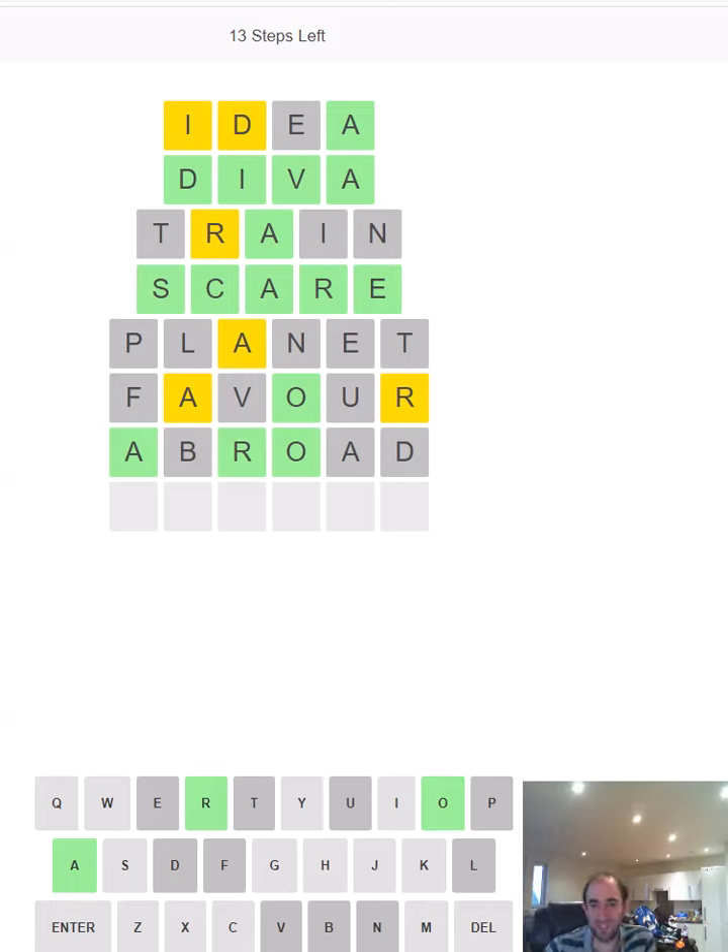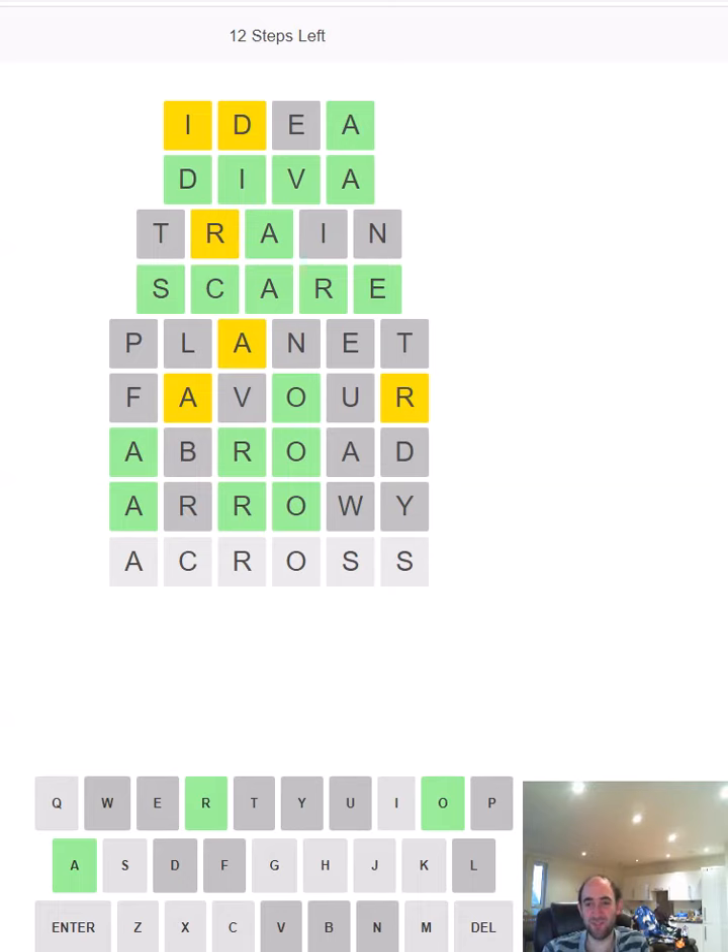It almost could have been ADROID, except we've used the D and the T, so it really couldn't have been. Should we try ARROWY? Is that even a word? Let's try it — oh, that's a bad guess. What do we think is going to be the second letter? Oh, ACROSS — that's a much more common word than ARROWY. I wasn't thinking of using S at the end because I thought that would make it a plural, but obviously it didn't.